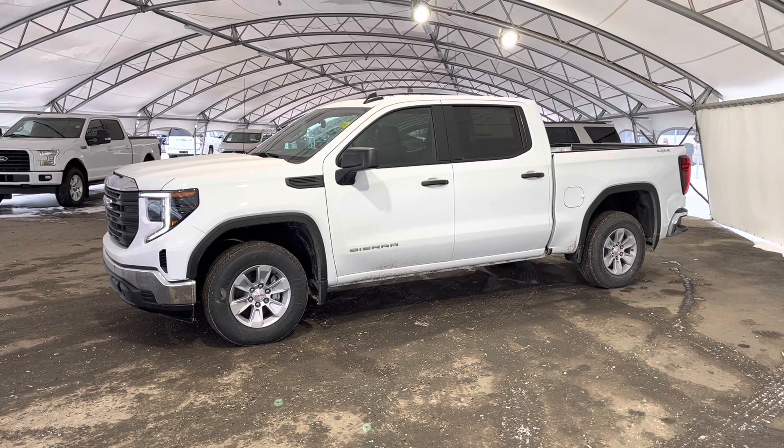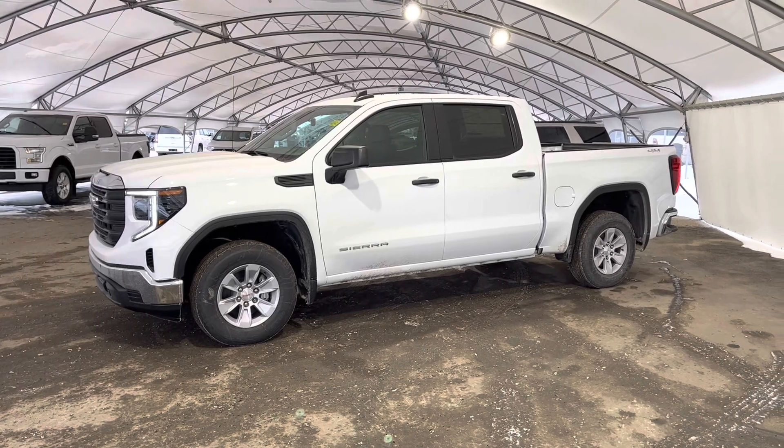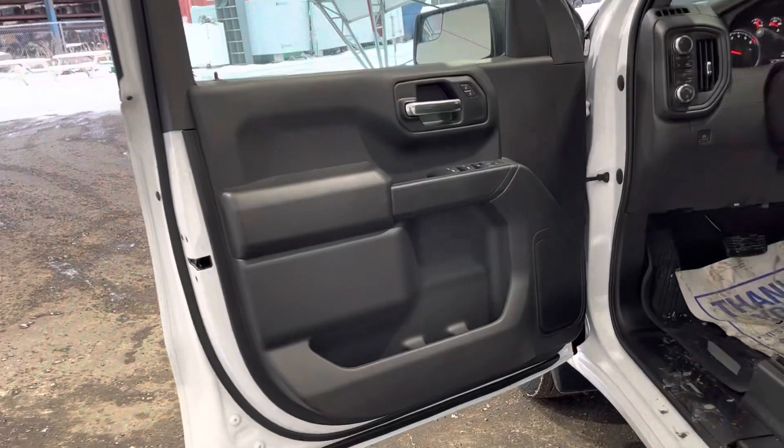Here we're looking at a brand new 2023 GMC Sierra 1500. Moving to the inside of the vehicle, you can see our black interior.